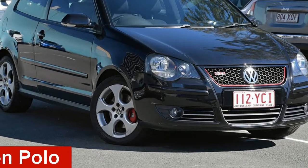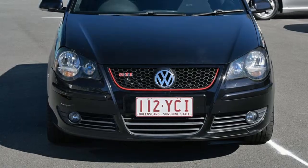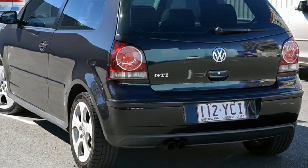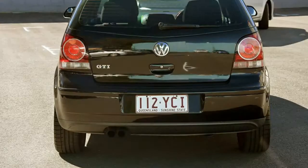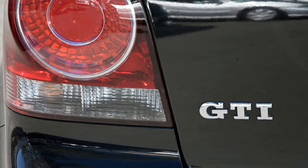Check out this 2006 Volkswagen Polo. This Polo has an efficient 1.8-litre engine that gives you more control with its manual transmission. The attractive black exterior is complemented by its stylish interior.